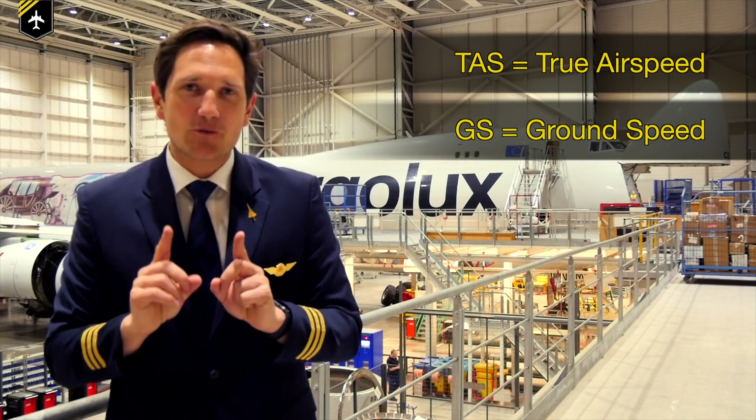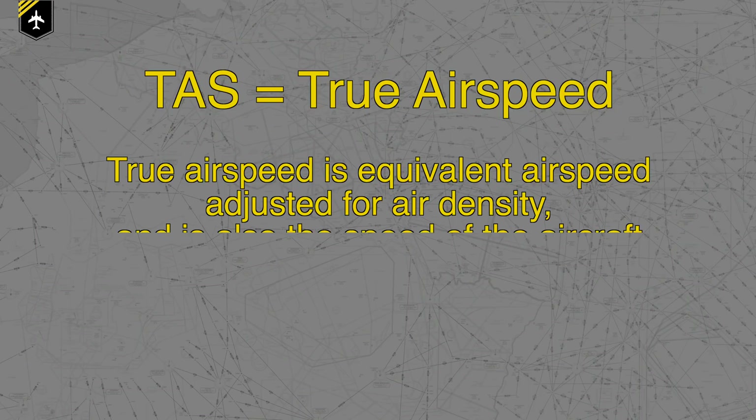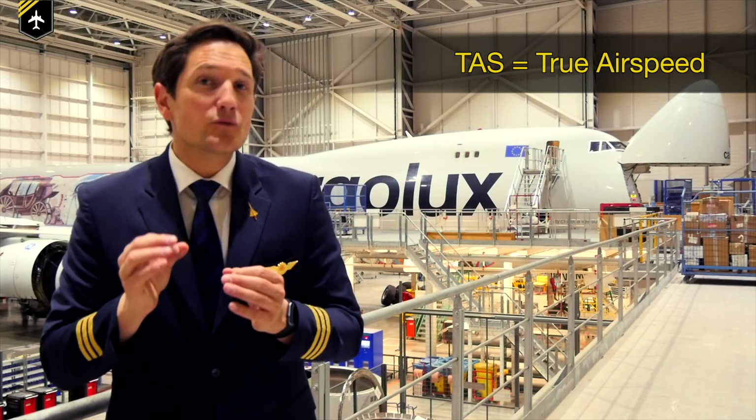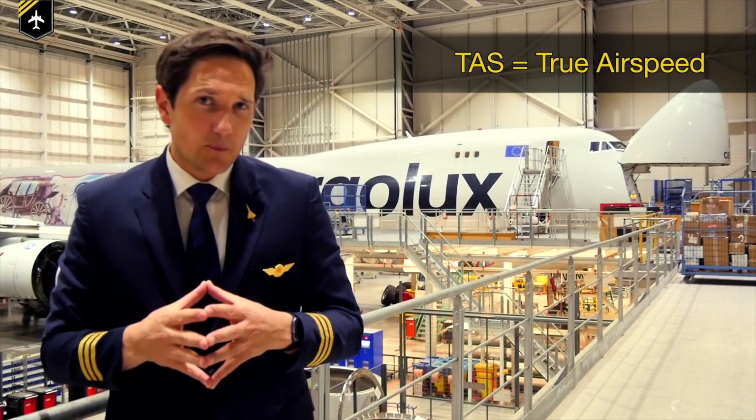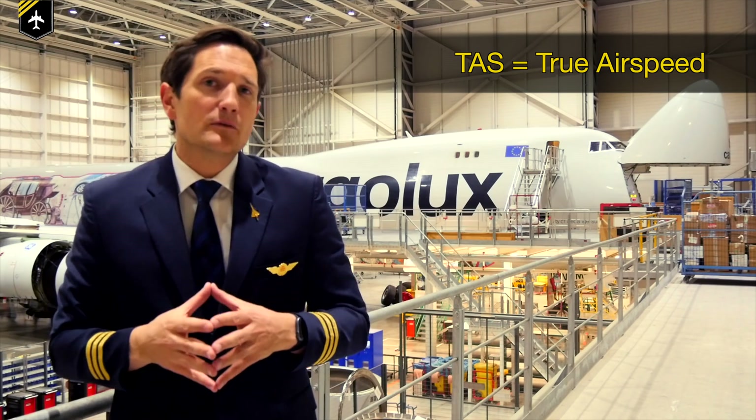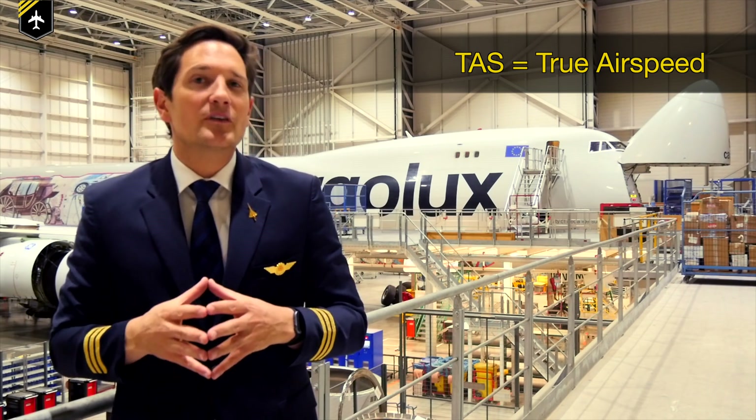The definition of true airspeed is the speed of the aircraft relative to the air mass surrounding it. On this flight, the crew saw a speed of Mach 0.85, which at flight level 350 roughly equals a true airspeed of 490 knots.